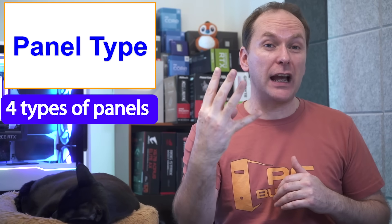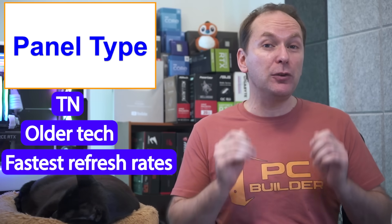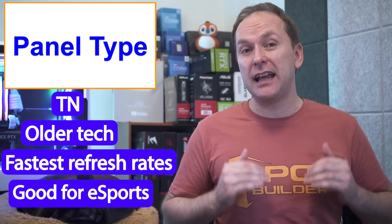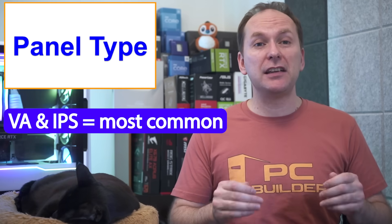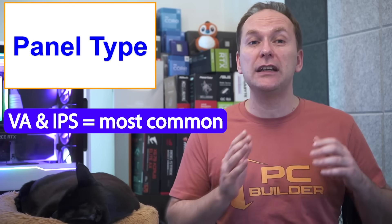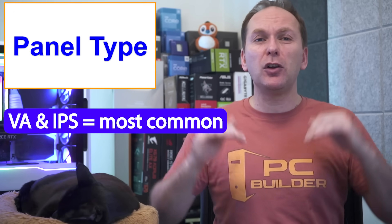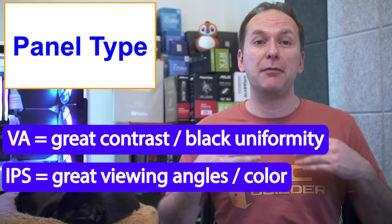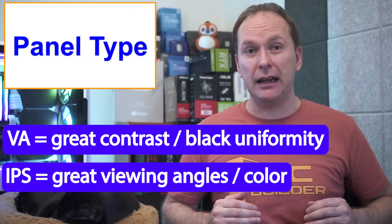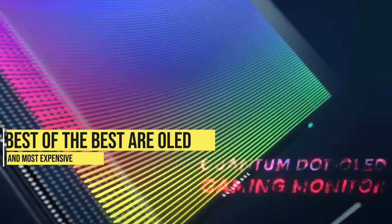Let's talk panel types — there are now four main types: TN, VA, IPS, and OLED. TN panels are older technology; they allow the absolute fastest refresh rates, so you'll find them on ultra-high-refresh-rate 1080p esports monitors, but image quality is lacking. The most mainstream best gaming monitors in 2023 use either VA or IPS panels. Generally, VA panels have much better contrast and black uniformity, while IPS panels have better viewing angles and color. VA panels are often used in curved monitors; IPS are almost all flat.